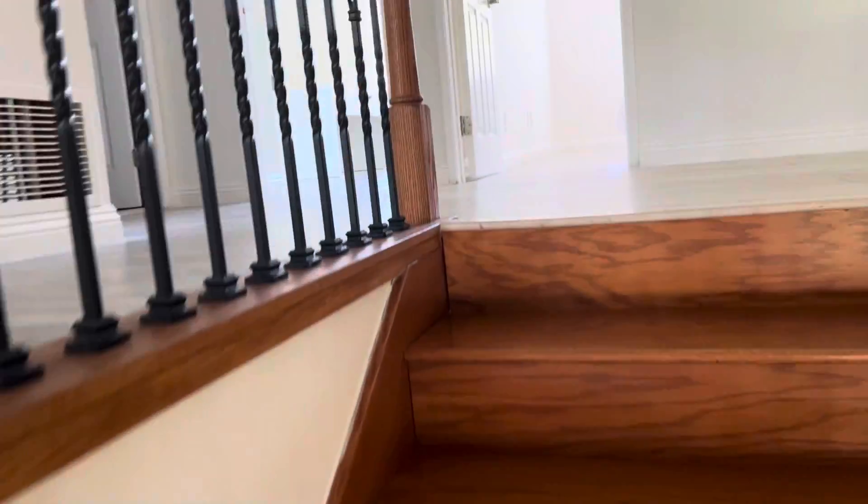Nice job on the railing — really nice railing. On the top you have vinyl.